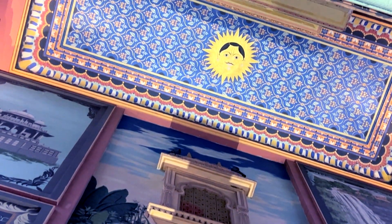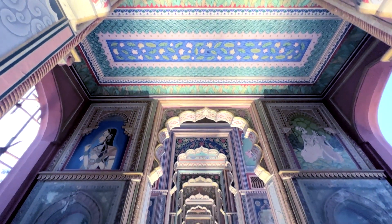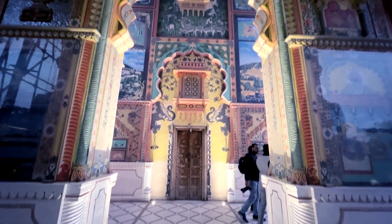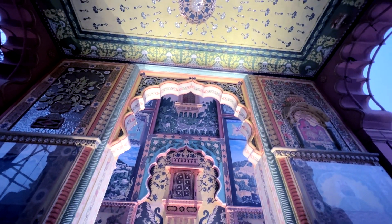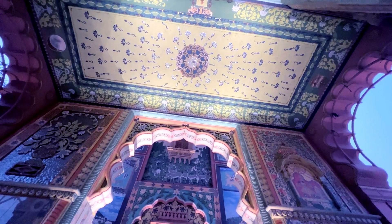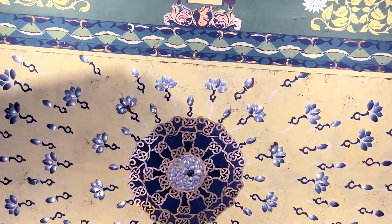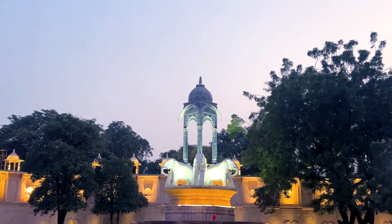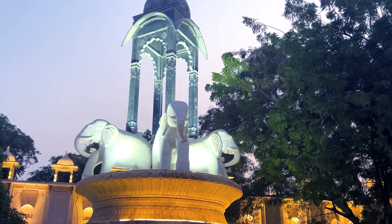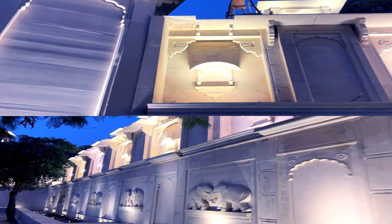Patrika Gate is a must-visit if you are in Jaipur. With its intricate architecture and vibrant paintings, the gate is a perfect representation of the city's art and culture. This gate is located near the famous City Palace and Jantar Mantar. It's a great place to start your tour of Jaipur and explore the city's historical and cultural sights.